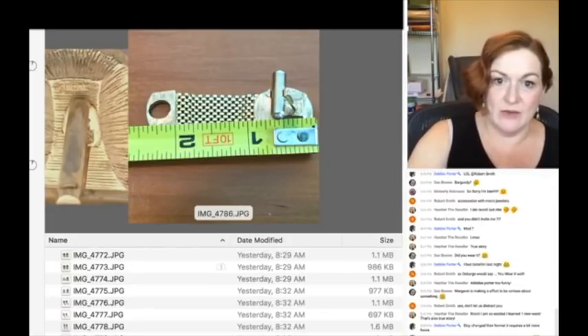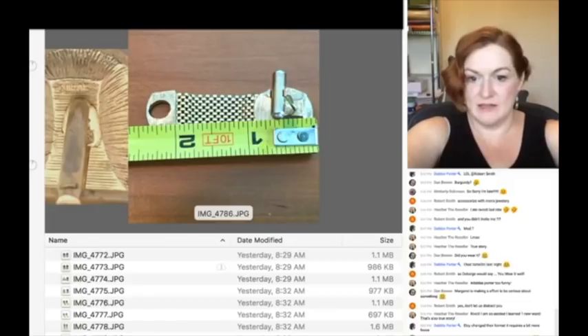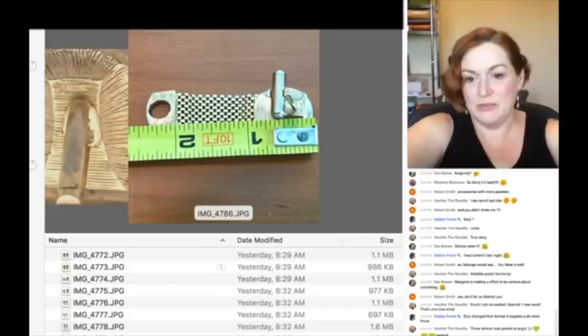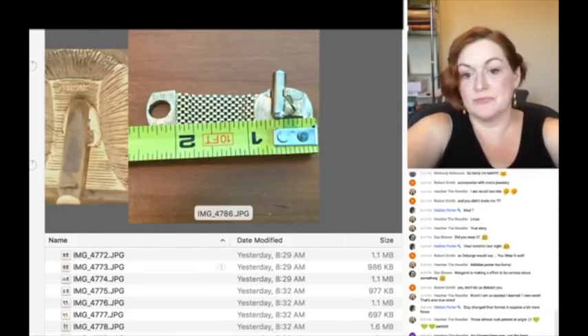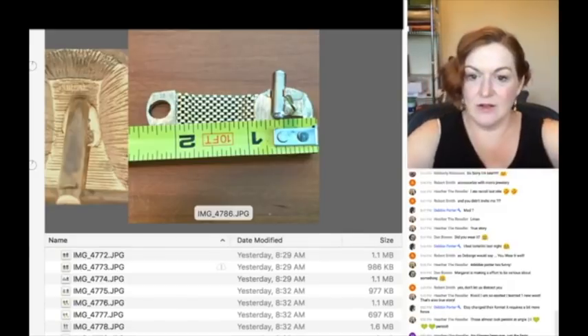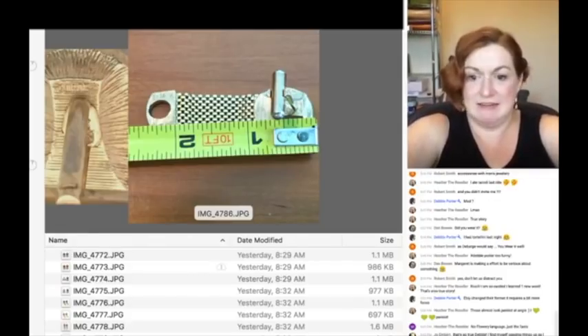For size: I forgot to take a picture of the measurement but I can estimate — it's round, about an inch across. So: 'Rivoli setting approximately one inch in diameter. Length of mesh wrap approximately two and a half inches, as seen in photos.'